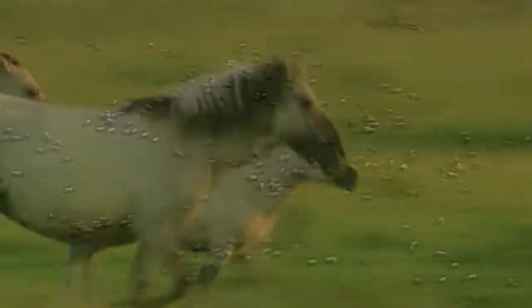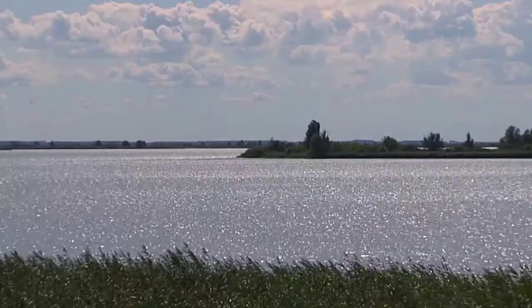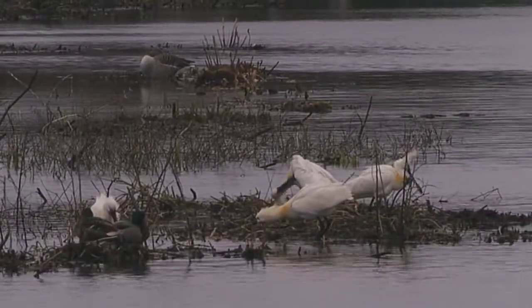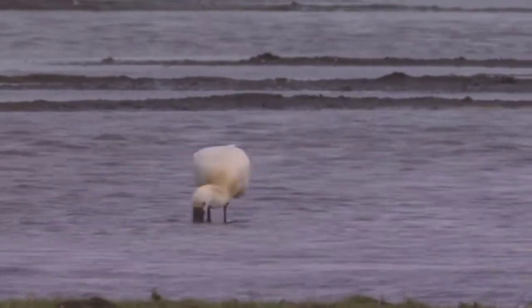It's September. A flock of spoonbills is on its way to West Africa, where it will spend the winter. From afar, the birds can see the glittering Oostvaardersplassen. They know they'll find plenty of food and rest here.